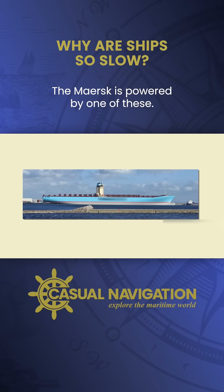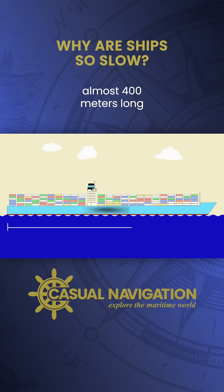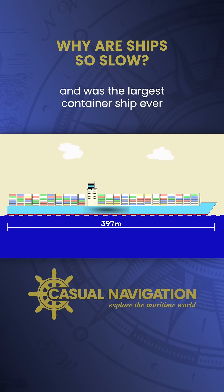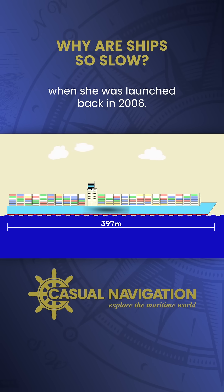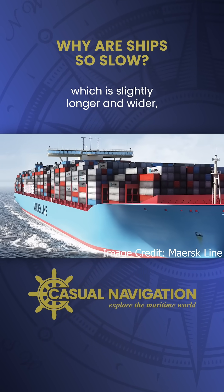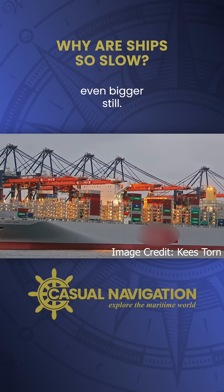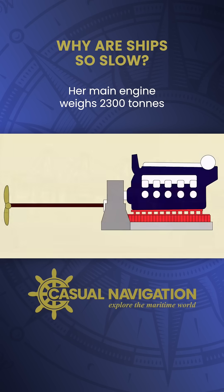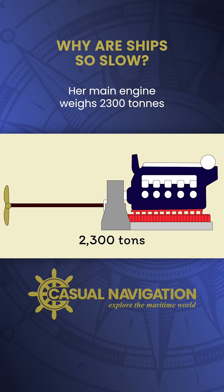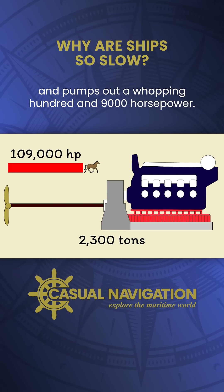The Emma Maersk is powered by one of these. She is an E-class container vessel almost 400 metres long and was the largest container ship ever when she was launched back in 2006. Of course, since then, Maersk have brought out the Triple E-class, which is slightly longer and wider, and other companies have brought out ships even bigger still. Her main engine weighs 2,300 tonnes and pumps out a whopping 109,000 horsepower.